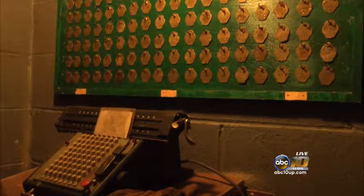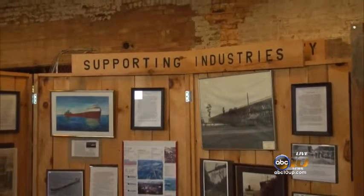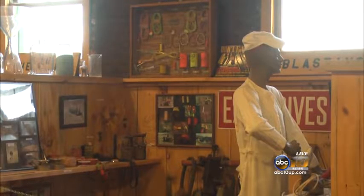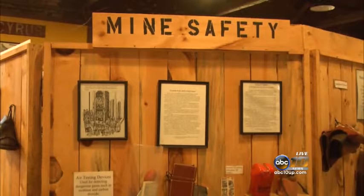The tours also take a look at what miners did above ground and the different carts used to transport the materials. The mine tours are offered to individuals of all ages and have a variety of exhibits on mining life, along with a mineral room that displays specimens from the area. Anyone can stop by between Tuesday through Saturday, and the museum is always accepting more volunteers.